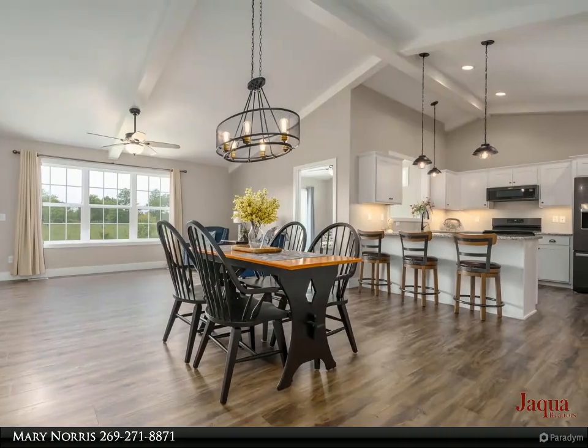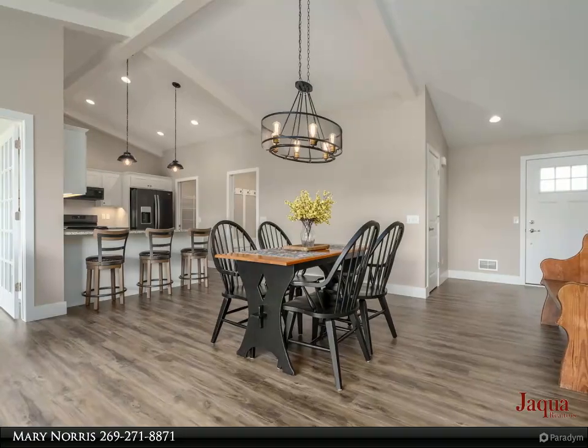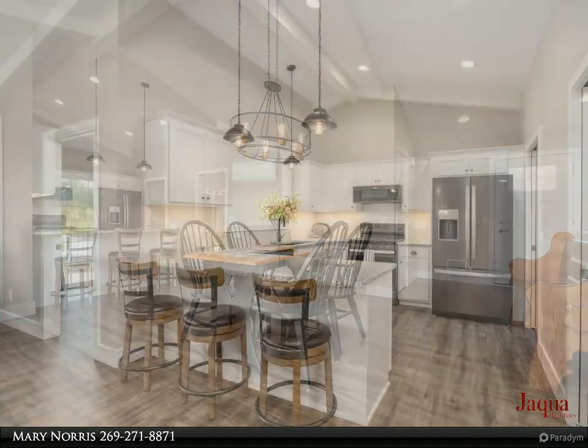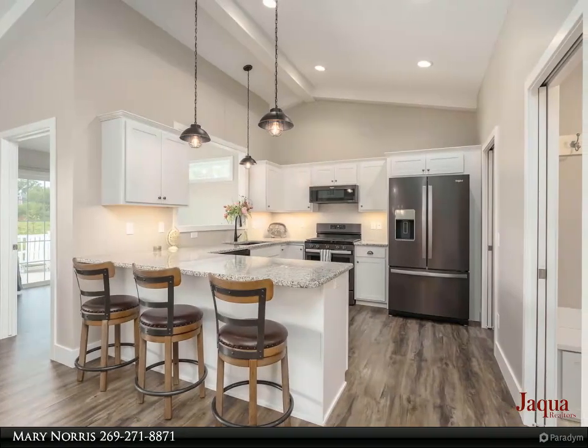amazing walk-in pantry make this kitchen inviting for any cook. Conveniently located laundry including appliances, and a mudroom off of the garage, are a must for main floor living. The lovely living room with informal dining is the perfect place for family